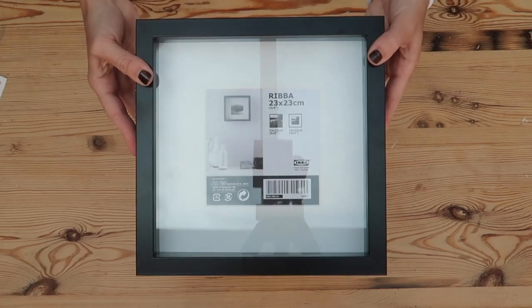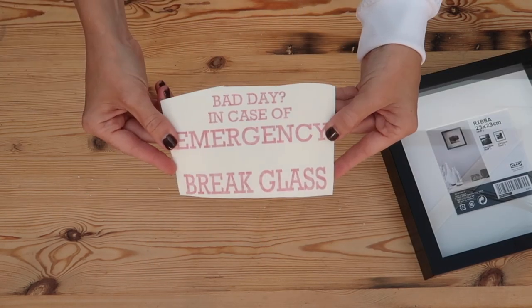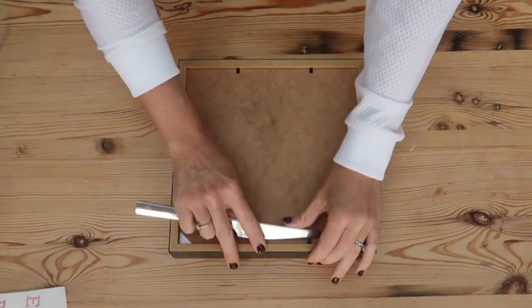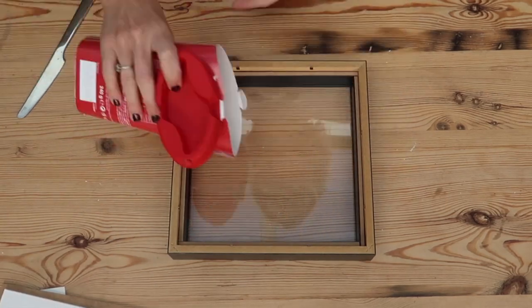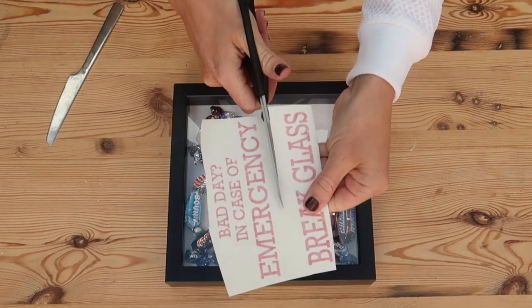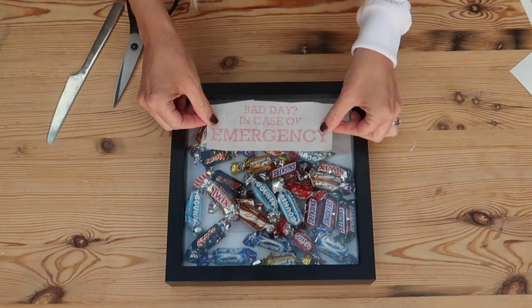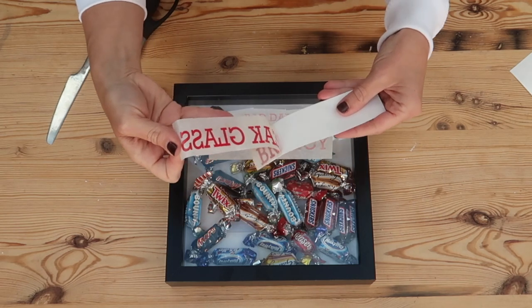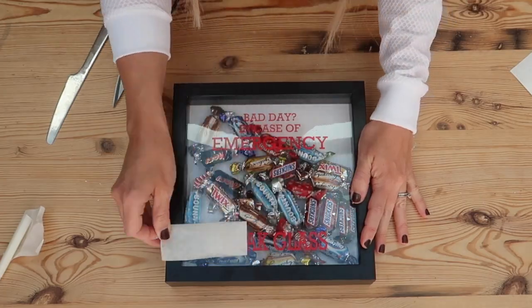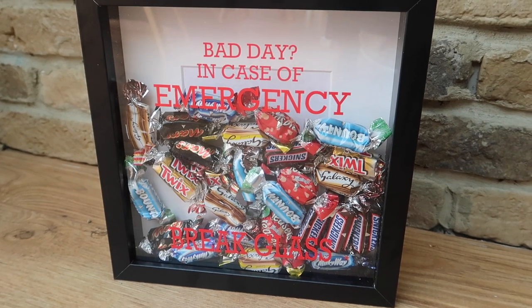For this DIY you're going to need one of these box frames — mine is just from Ikea. You'll also need some favourite chocolates and a sticker which can be purchased on eBay for a couple of pounds. Open the back of your frame, throw all the chocolates in, put the back onto the frame, and then when you turn it over onto the glass, transfer the sticker onto it. I cut my sticker in half — on the top it says 'bad day, in case of emergency' and at the bottom I put the break glass sign. I just think this is a really fun gift. These are Chris's favourite chocolates in the world, so I know this glass will probably get smashed in about 0.3 seconds.